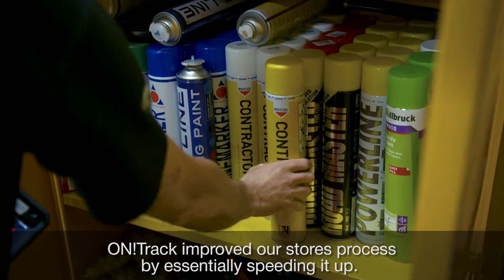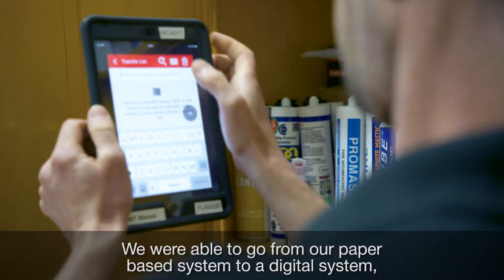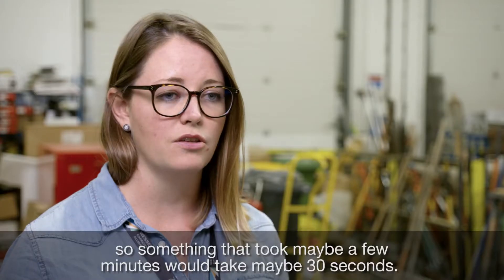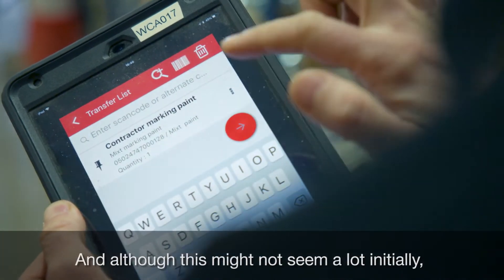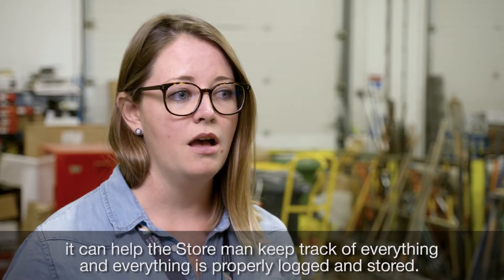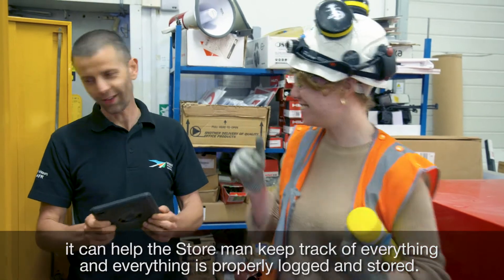OnTrack improved our stores process by essentially speeding it up. We were able to go from our paper-based system to a digital system, so something that took maybe a few minutes would take maybe 30 seconds. Although this might not seem a lot initially, if you have five or six operatives waiting to come in, it can really help the storeman keep track of everything and ensure everything's properly logged and stored.